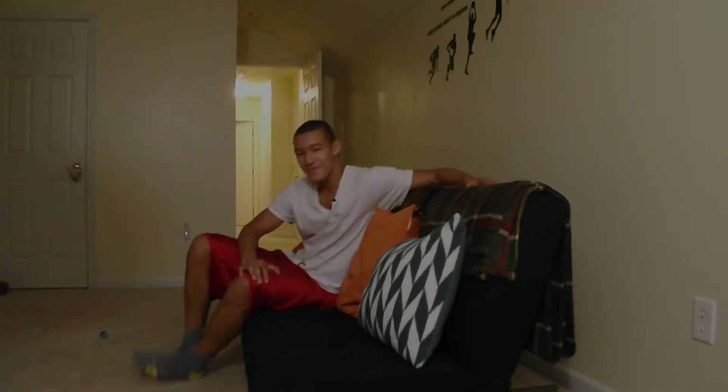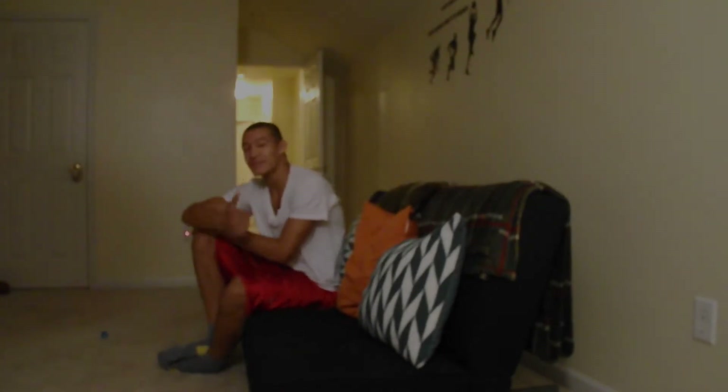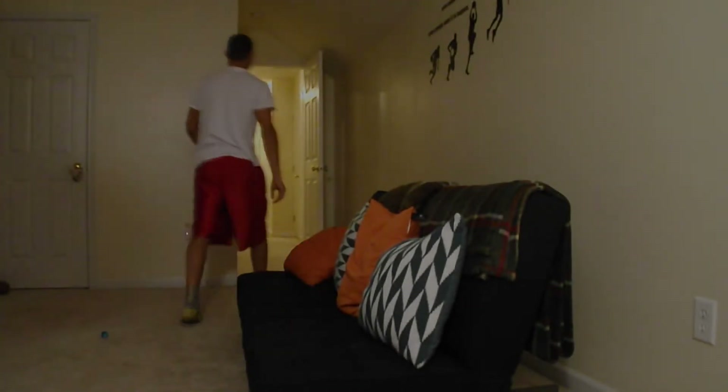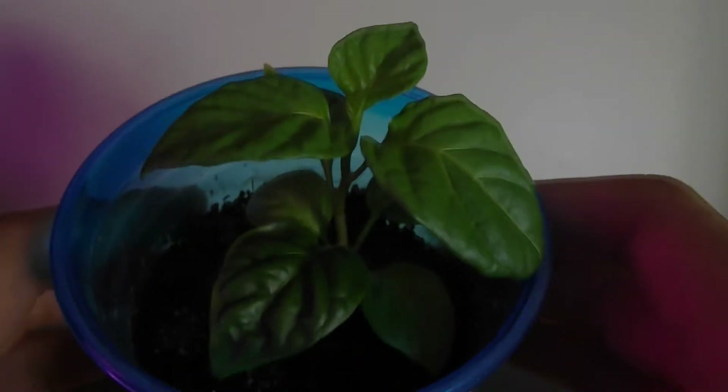Good morning everybody, it's Zay from the Grow Farm. Today is Update Saturday where we take a look at our progress throughout the week and see the best updates that have occurred. Without further ado, let's head on over to the grow tent.